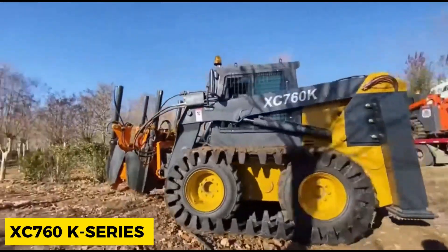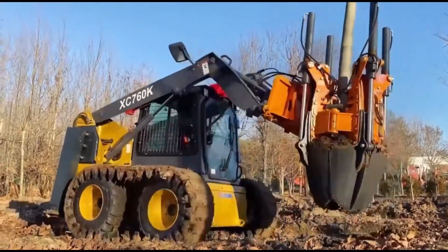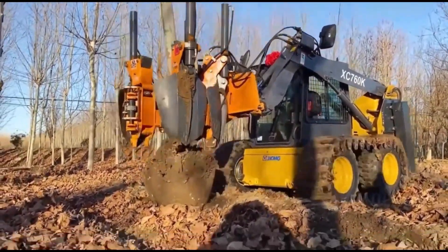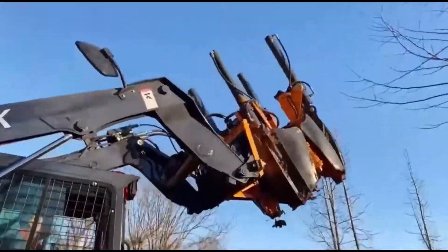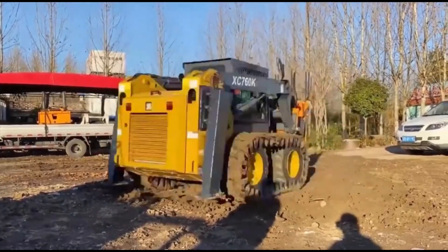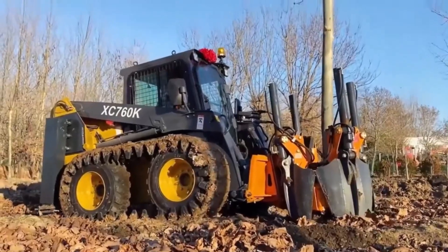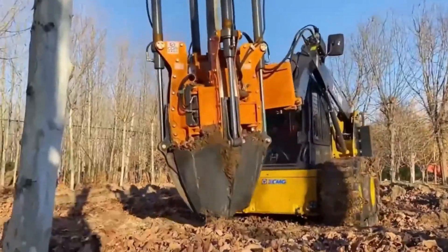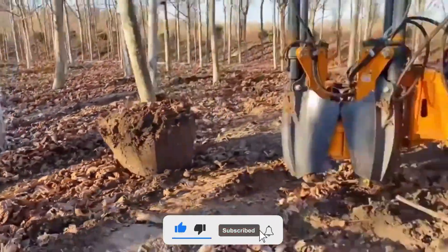The XC760K Series is specially designed for construction, earth-moving, and cargo work. It is used for tasks like digging trenches for utility lines, drilling holes for supports and poles, removing snow drifts from sidewalks, leveling and loosening soil, and many other groundwork tasks. The XC760K Series comes with a powerful engine, a safety system, and a precise control system, increasing its efficiency and reliability. The comfort of the operator was a priority during the design of this machine, with a spacious cab featuring heating and cooling systems. Make sure to subscribe to the channel for updates on new content.